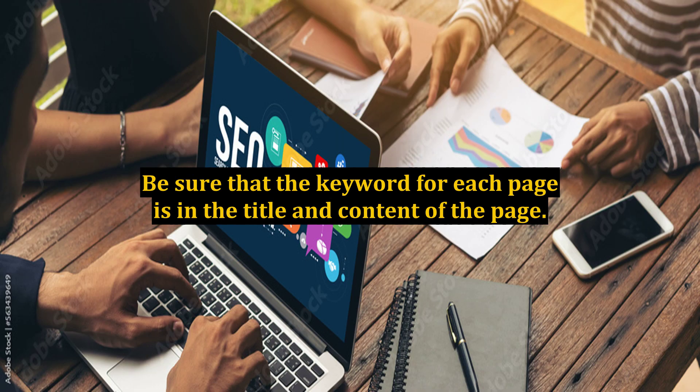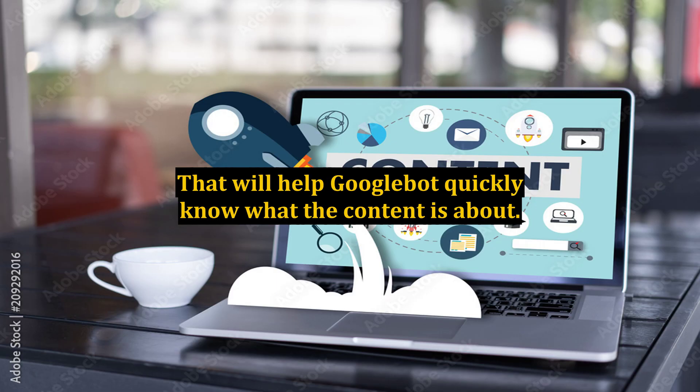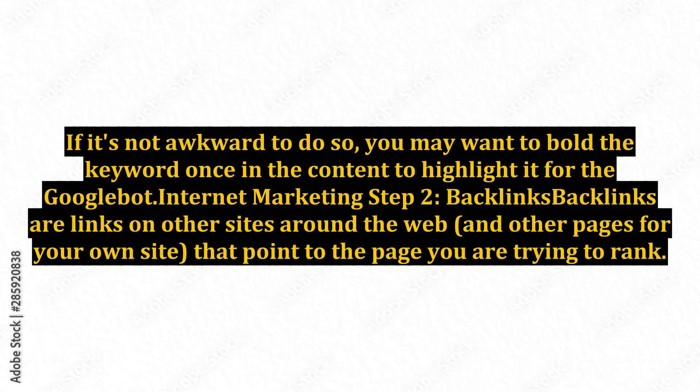Be sure that the keyword for each page is in the title and content of the page. I recommend putting the keyword once in the very first sentence on the page — that will help Googlebot quickly know what the content is about. If it's not awkward to do so, you may want to bold the keyword once in the content to highlight it for the Googlebot.